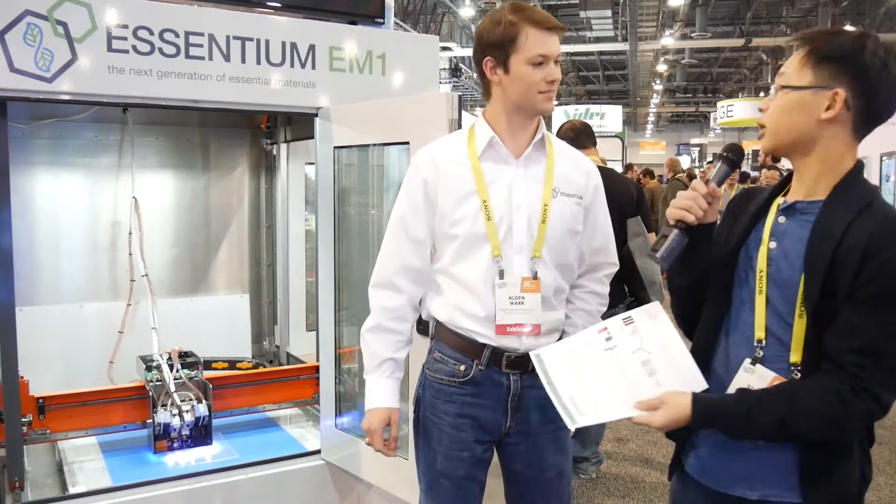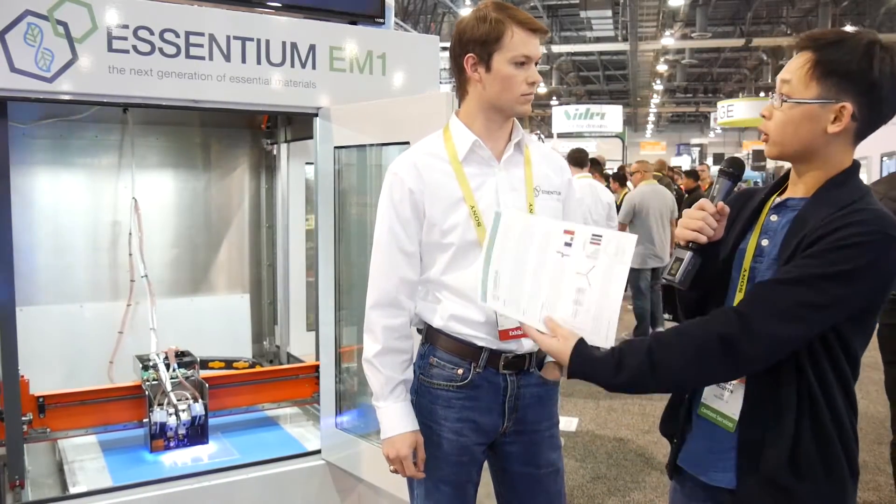Hey everyone, Stuart here with Billionaire Blogs, and I am here with Alden, who is with Ascentium EM1. In the world of 3D printing, this is a constantly emerging field and we see many things come and go, but what Alden is working on is trying to find a way to revolutionize the way we see 3D printers. Very briefly, could you run through what your project is about?